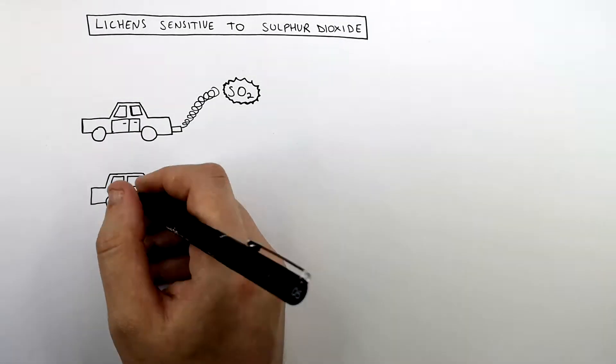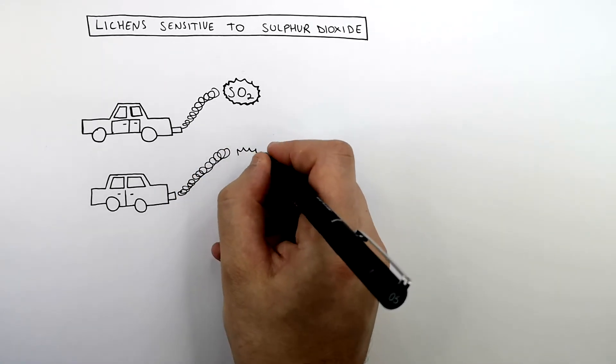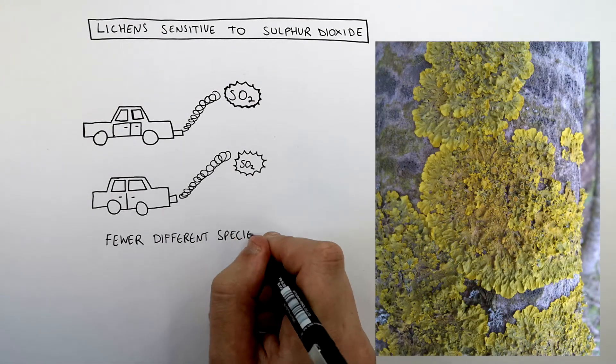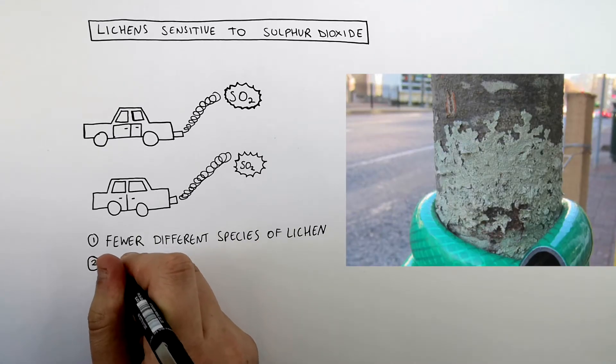So the more car fumes are being emitted in an area, the more polluted the air will be, and the more sulfur dioxide will be in the atmosphere. So in areas of high sulfur dioxide pollution, the more polluted the environment is, you're going to see fewer different species of lichen. The more polluted the atmosphere is, the fewer different species of lichen there will be.